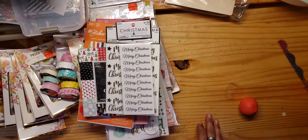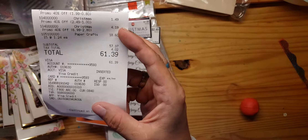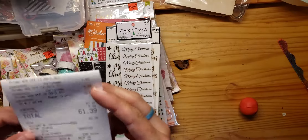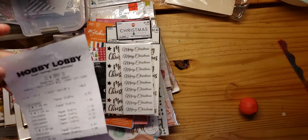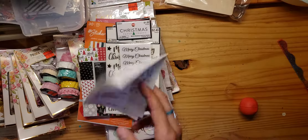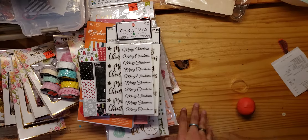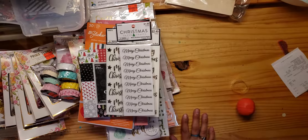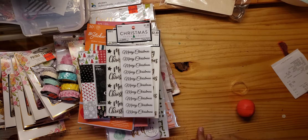That's my haul! Got a lot of stuff. Here's my total — it was only $61.39, so everything was really pretty cheap. And if I use them in my craft fair — if I do my craft fair — I'll make some money off of it. Anyways, alright, that's my first haul video. I hope you enjoyed. Thank you.